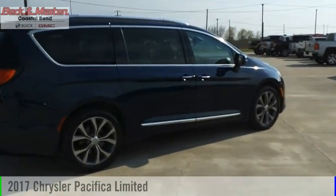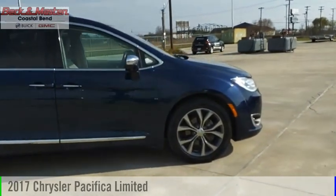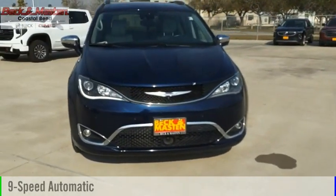Make a great choice today with the 2017 Pacifica. This vehicle is powered by a front-wheel drive, six-cylinder, 3.6-liter engine, and comes with a nine-speed automatic transmission.